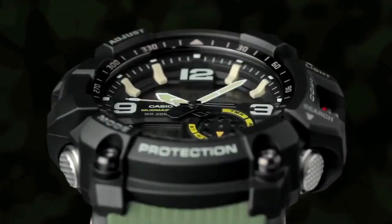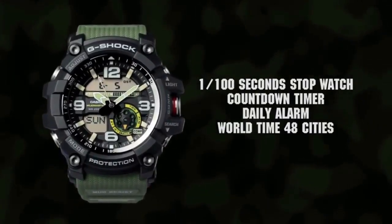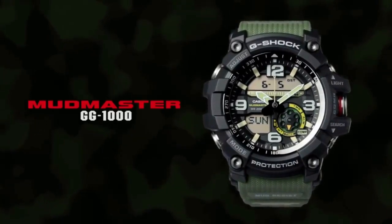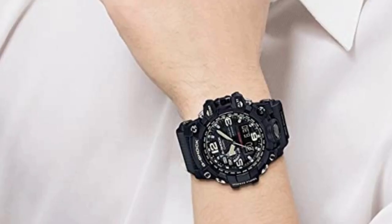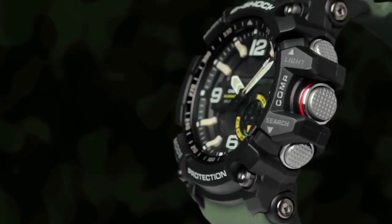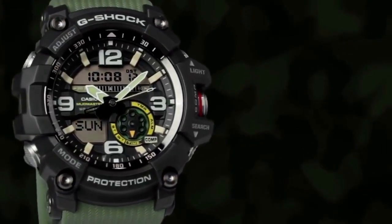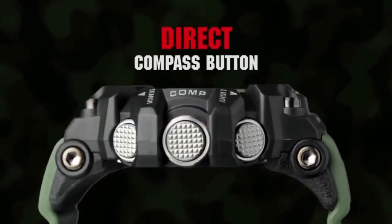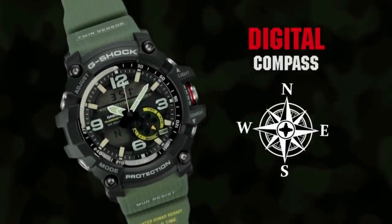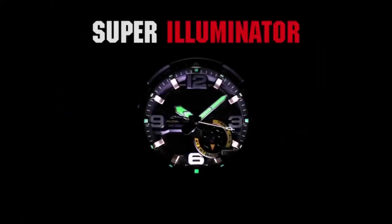Finely powdered carbon fiber is kneaded into the resin, then heat-pressed to mold a bezel that is more complex yet even stronger than before. Triple sensor measurements keep you updated with direction, altitude, barometric pressure, and temperature readings. Large Arabic numeral indexes, extra-thick arrow-shaped hands, double LED lights, and sapphire glass ensure high visibility. The band is textured in the style of heavy-duty no-slip rubber grips, and the buttons are knurled for easy operation. A Mudmaster is designed for practicality, durability, and power.